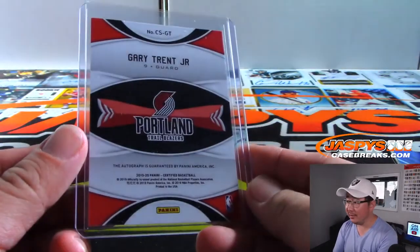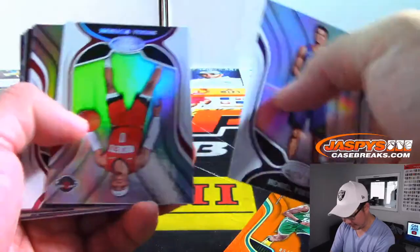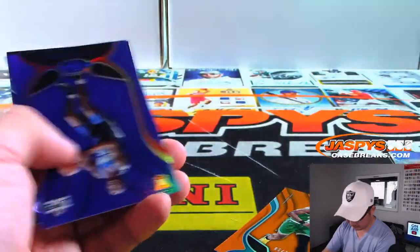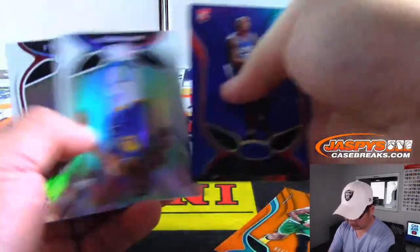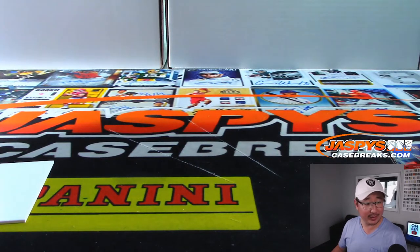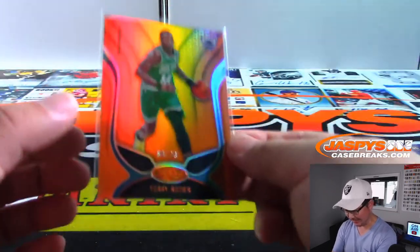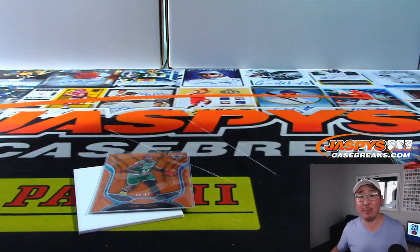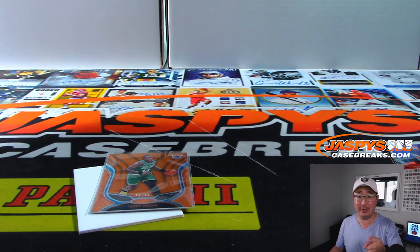I don't really think about NBA divisions in terms of divisions, but there you have it. Those are your two hits. Terry Rozier — Atlantic, Boston Celtics. Quick one-box break, 19-20 Certified Basketball. A pretty inexpensive way to try to chase Zions — $33.99 a division, that's not bad at all. Next one's from a fresh case as well. Joe for JaspisCaseBreaks.com — we'll see you for the next break. Bye-bye.